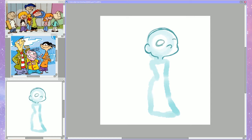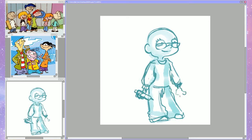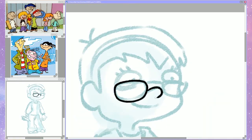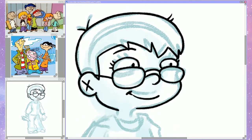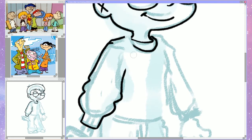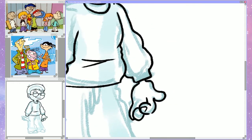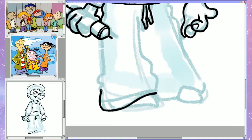This is another one that I wasn't super proud of, but I did feel like I at least captured the style. Ed, Edd n Eddy is one of those shows where every single character is drawn differently.